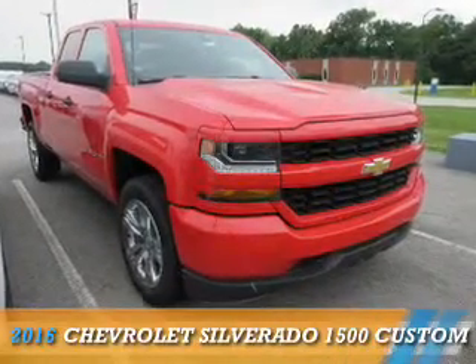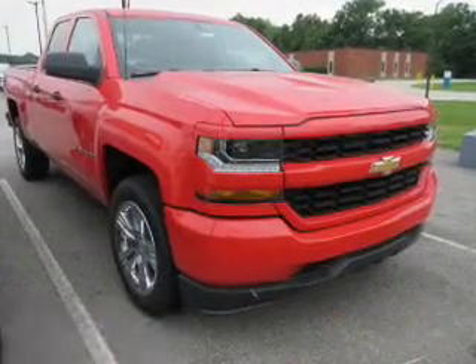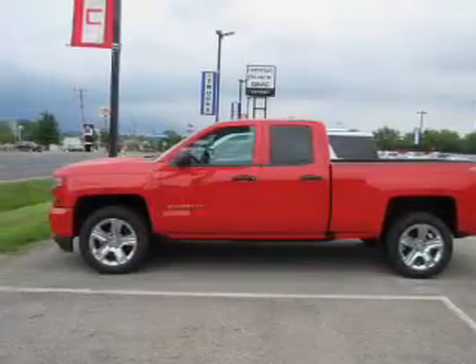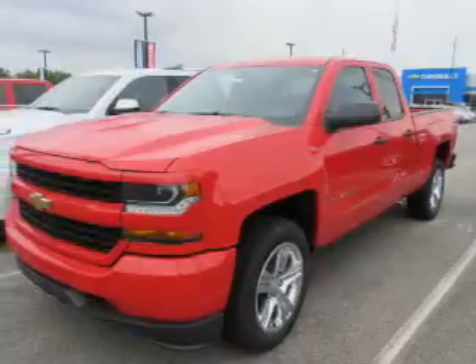Presenting the 2016 Chevrolet Silverado 1500. It's powered by a 5.3-liter 8-cylinder engine and a 6-speed automatic transmission.